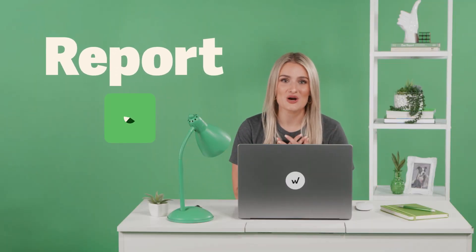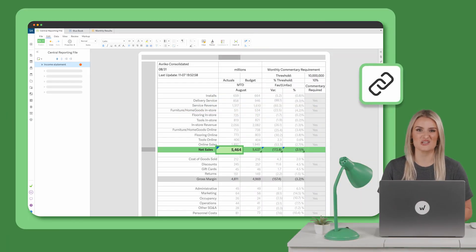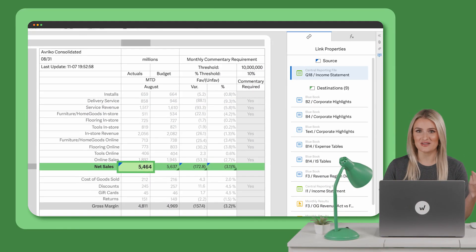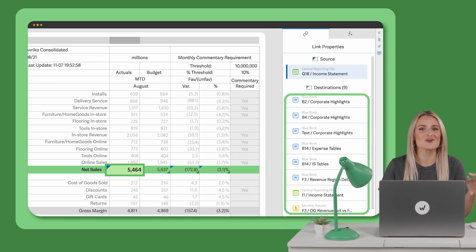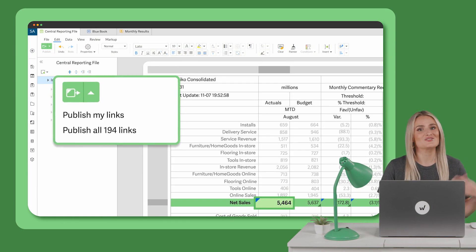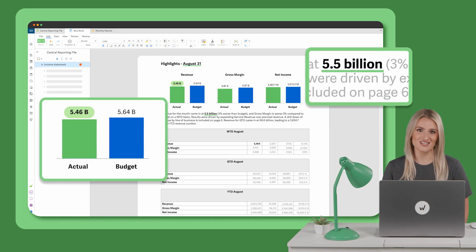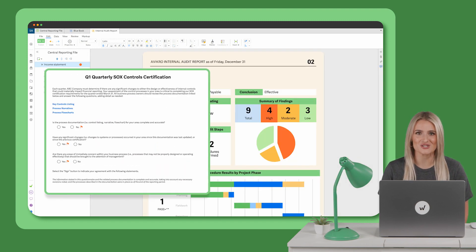And now for the part I love — reporting. With the Workiva platform, you can link that data across annual reports, proxy statements, earnings call scripts, CFO decks, sustainability reports — you name it. Update it at the source and boom, it's updated everywhere else — here, here, here, and a bunch of other places too.